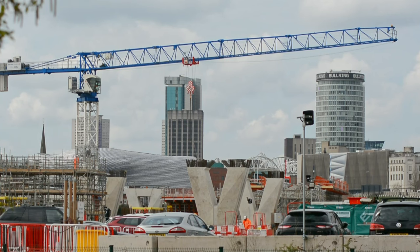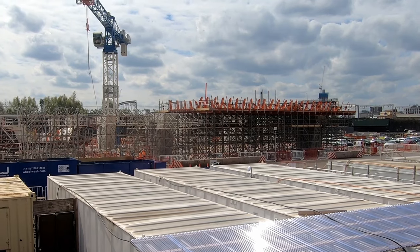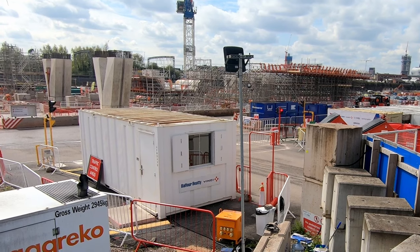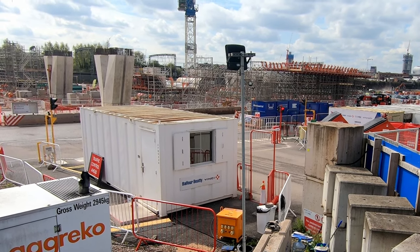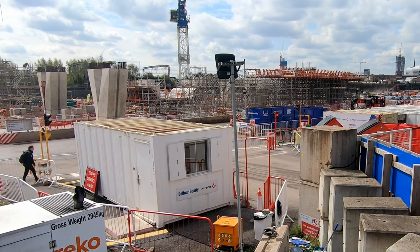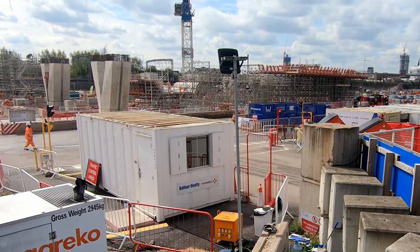Now that a number of piers have been constructed, the next phase of work to build the deck is underway. A structure formed of steel and scaffolding can be seen taking shape just to the west of the canal, which will be used to build the bridge deck. The scaffolding structure will support formwork that will form a mould into which reinforcing bars — or rebar — will be laid, then concrete will be poured to form the sections of deck.